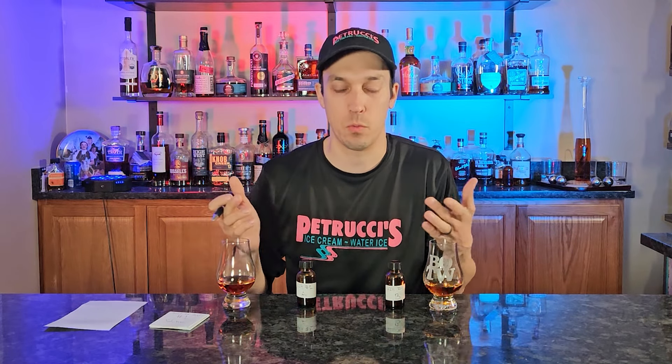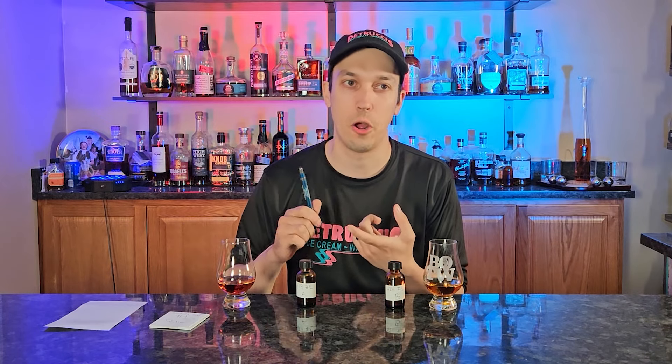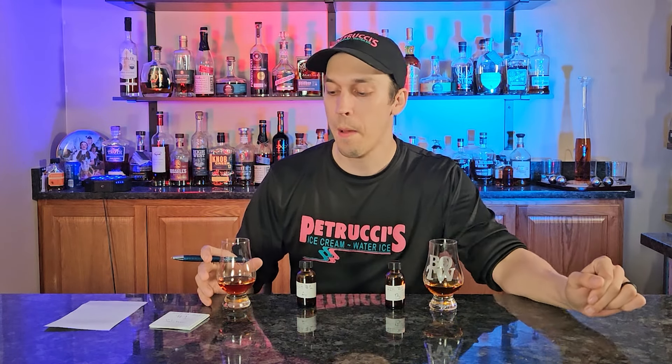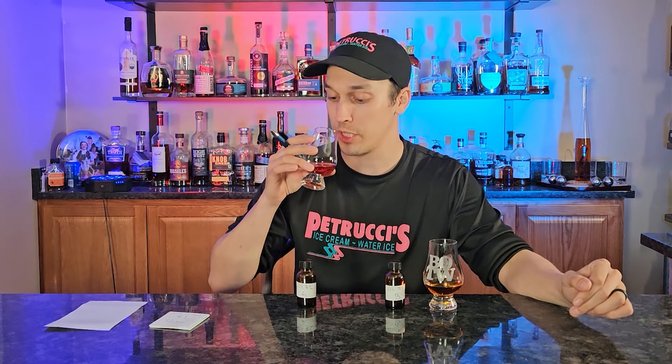The hardest part about doing double blinds for me is this could be literally anything — this could be Irish whiskey, this could be Scotch, this could be Canadian whiskey. But we're going to try these, take some guesses on proof, age, maybe a distillery if we can think of one. We're definitely going to tell you which one we like better, and then find out. Time for the traditional sip — cheers y'all.